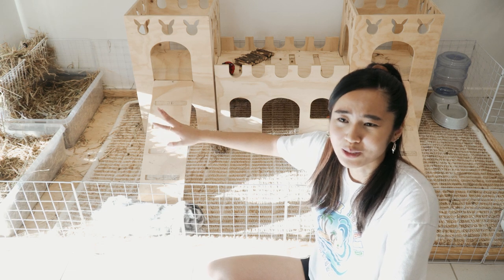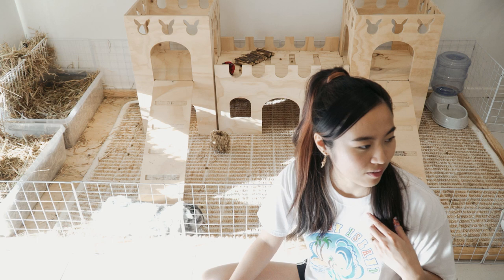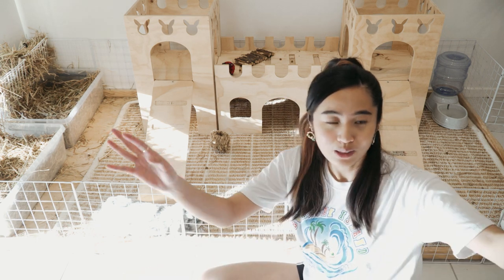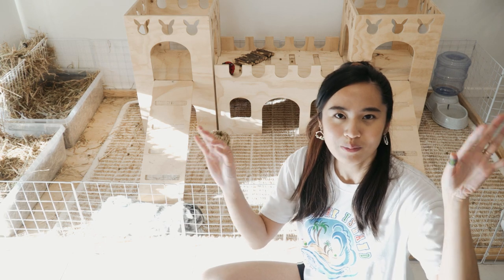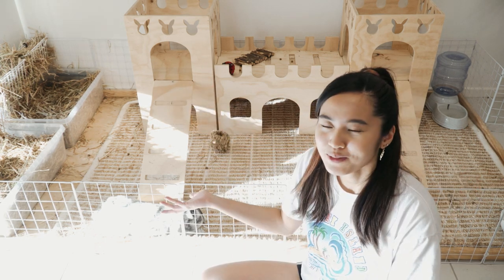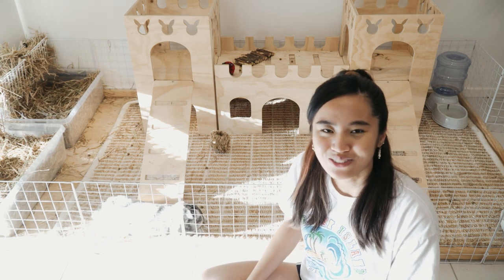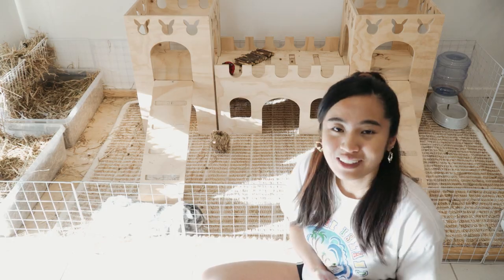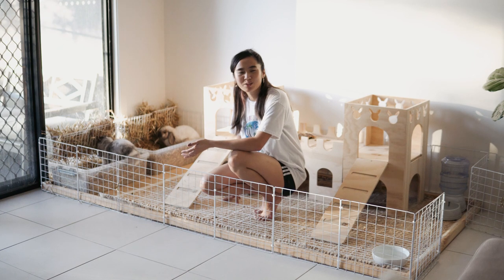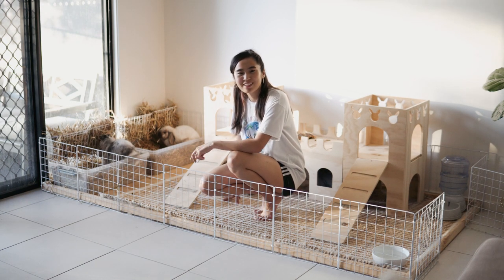That's my entire enclosure setup. I have a bunch of other things I'll probably show you guys later in a full house tour, but this is my enclosure setup. I hope that helps for anyone wondering where I got stuff — I'll link everything in the description box below. Cookie, Ash, and Milky just want to say thank you for watching, and we'll see you in the next video.